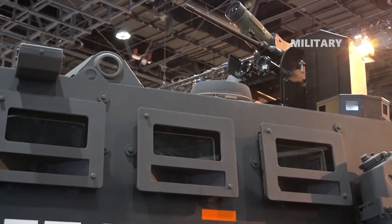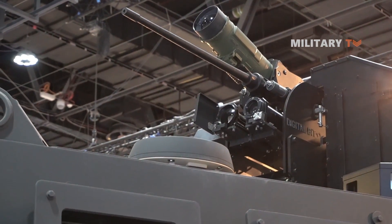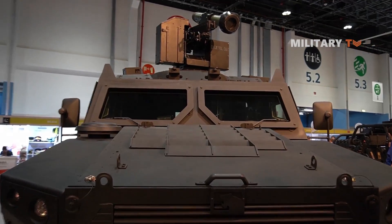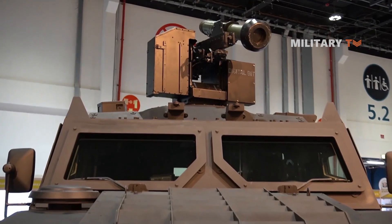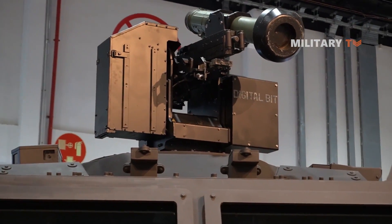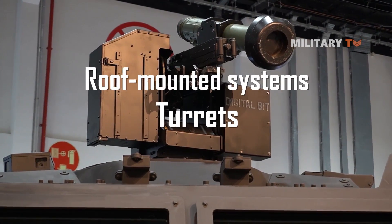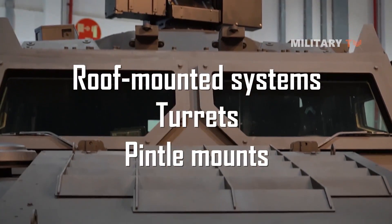In terms of weapons, the vehicle is typically equipped with machine guns and grenade launchers as standard, but it can also be fitted with anti-tank guided missiles or other specialized weapon systems as needed. The armament can be mounted on a range of platforms, including turrets, roof-mounted systems, or pintle mounts.